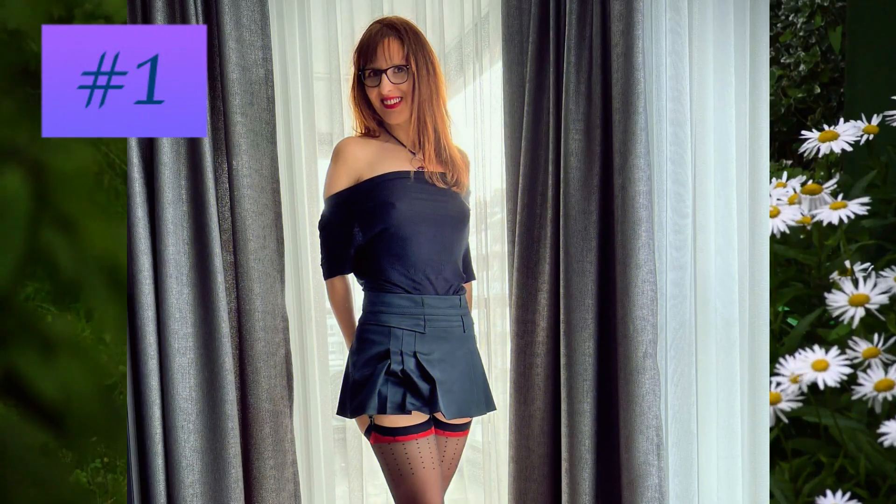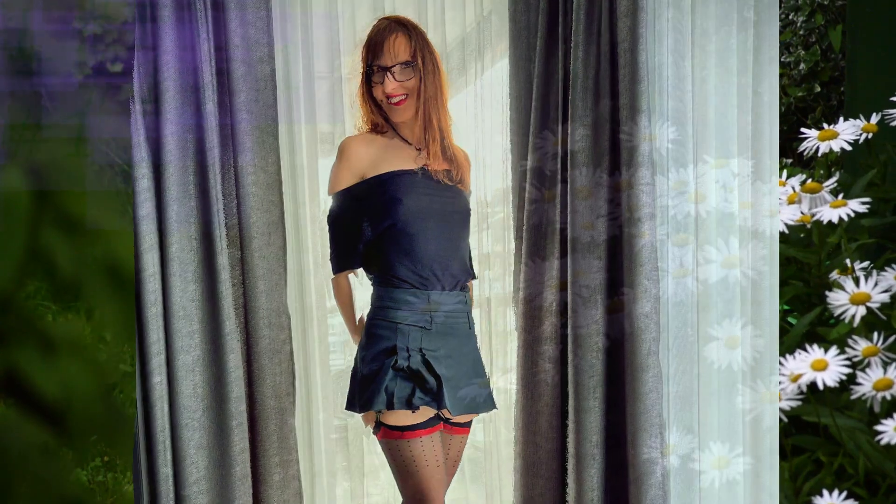And at number one: a combination of t-shirt and miniskirt from which stockings peek out, representing the maximum possible decoration of the look.